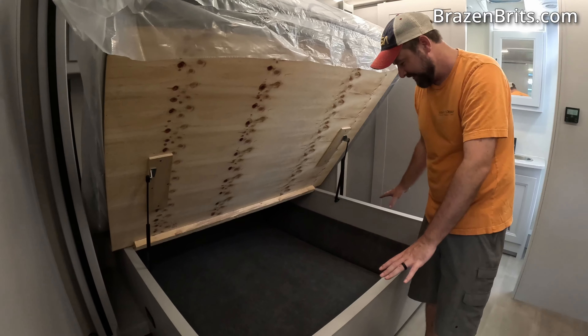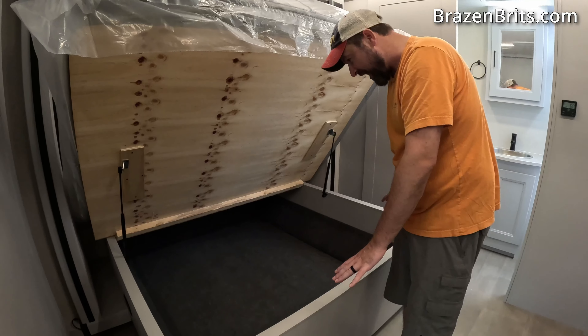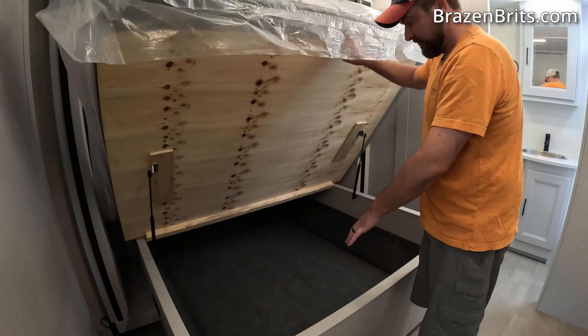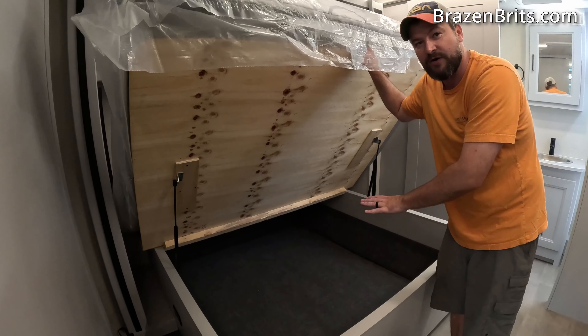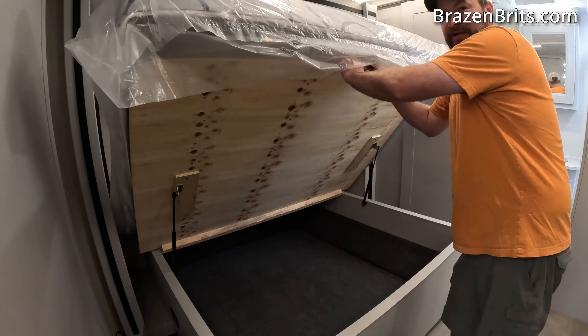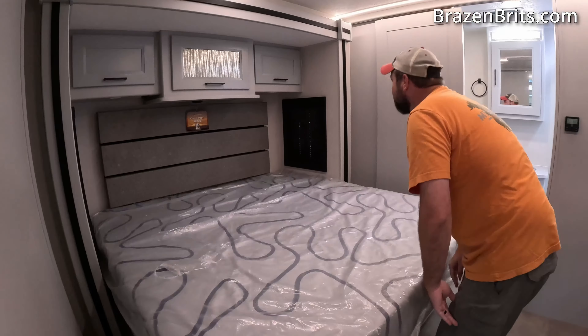Whoa — you could get a whole other family in here. Look at that, that is amazing. This is probably more storage than our entire rig has everywhere. We could fit our entire rig in here, I reckon.